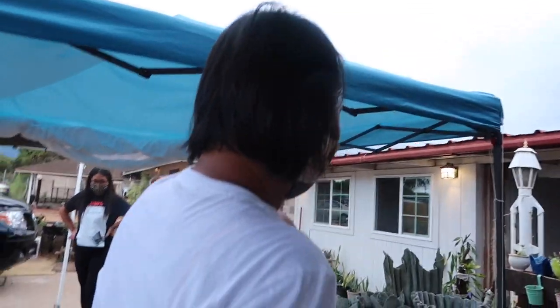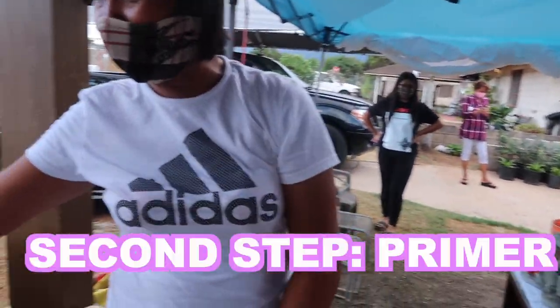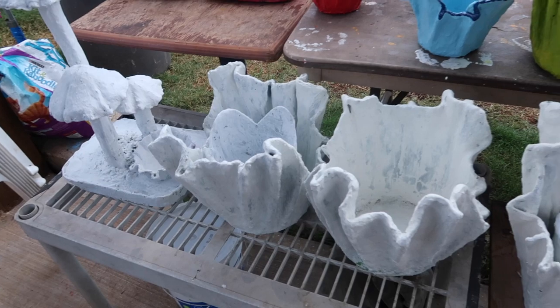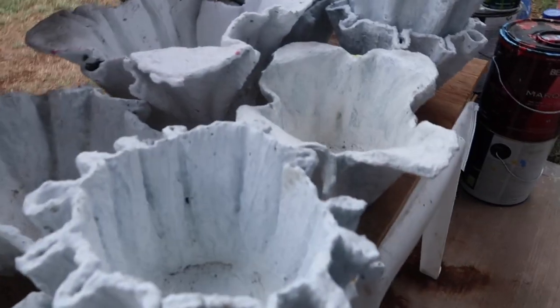This is the first step. And then after that, we're going to put like a primer. So this is all the white ones. So one day for the primer. And then if ever, Tia Gorder customizes the color and everything. Do you put pictures too? Mm-hmm. Oh, wow.